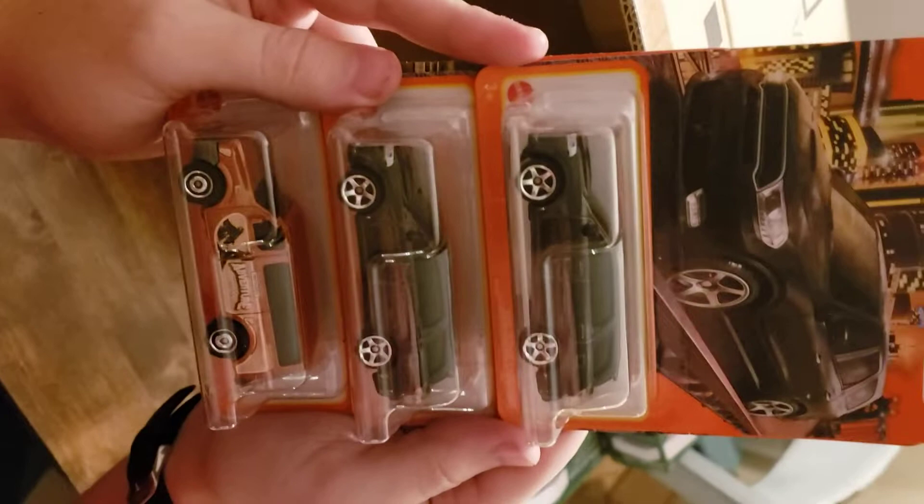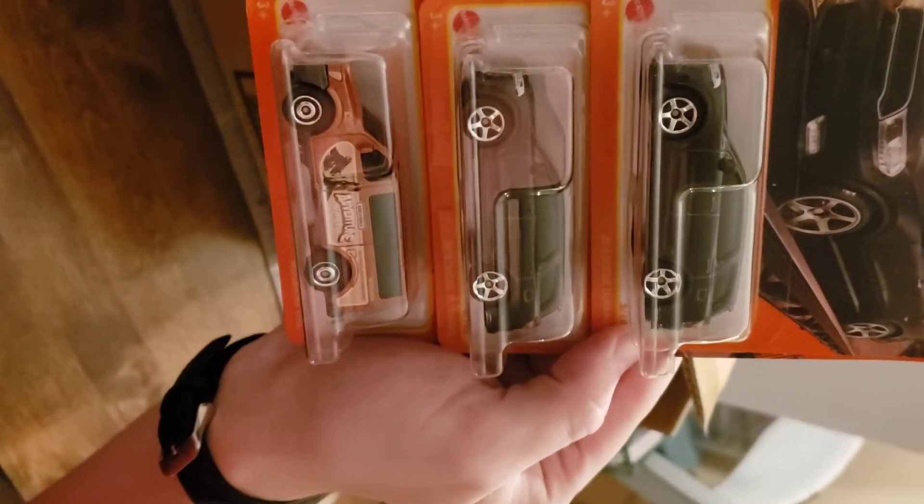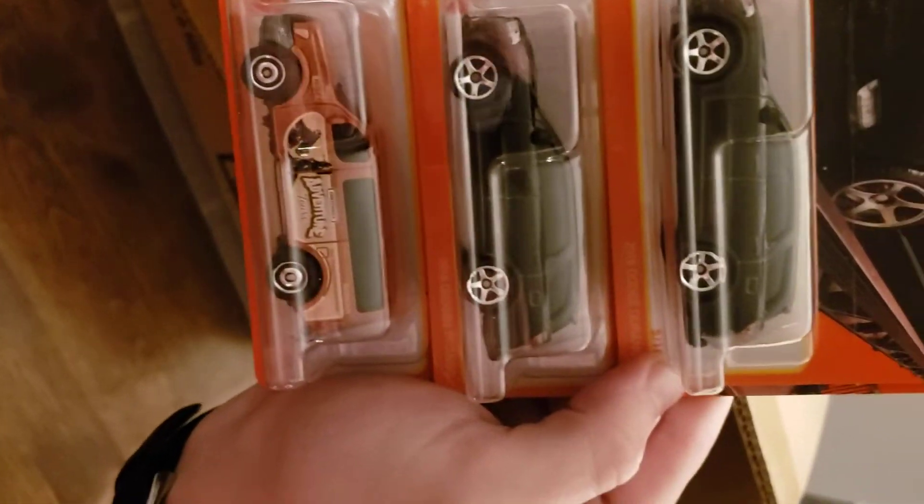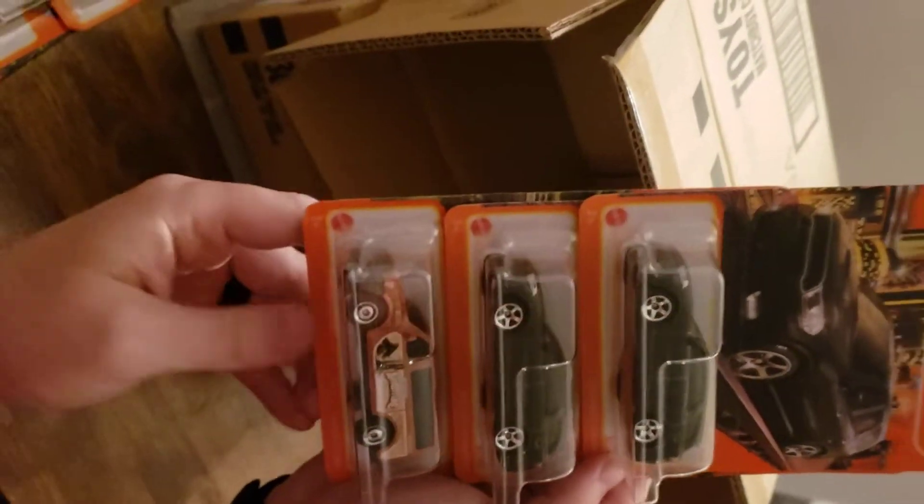Two Dodge Durango 2018s and then the Nissan Envy Van — and that's all that's in that case.